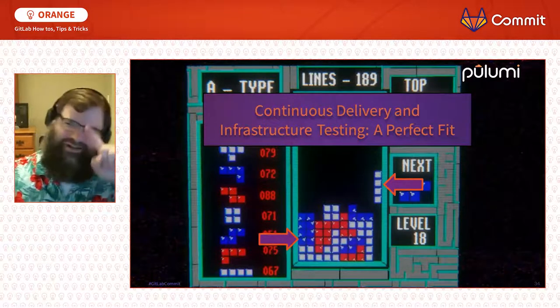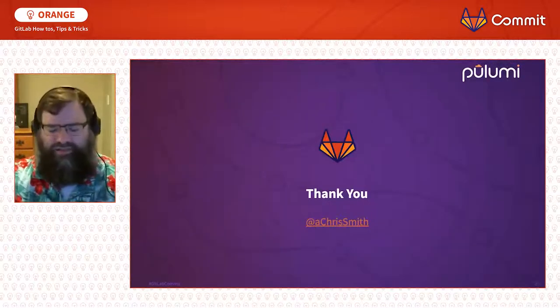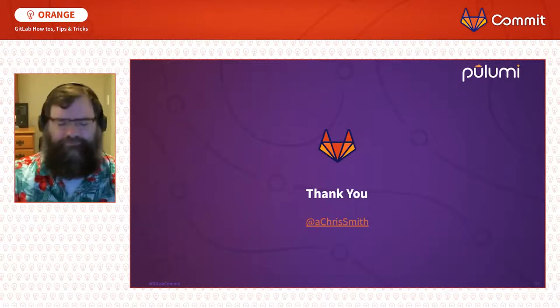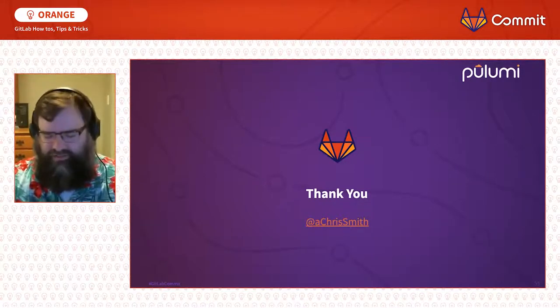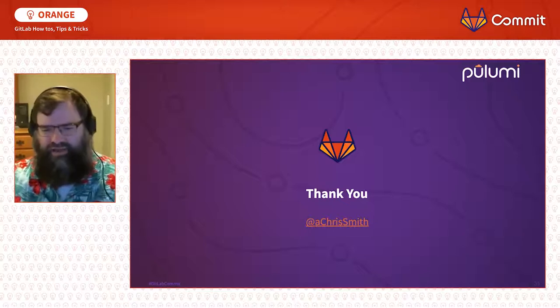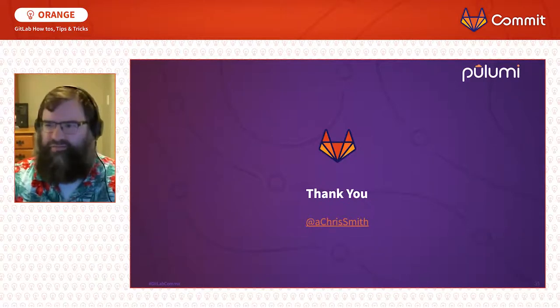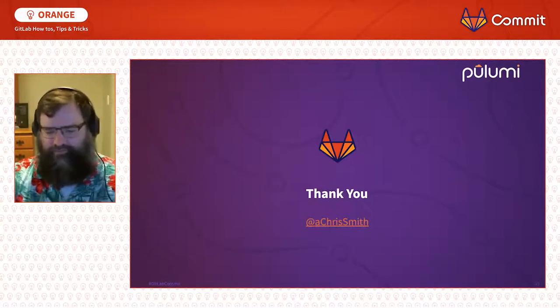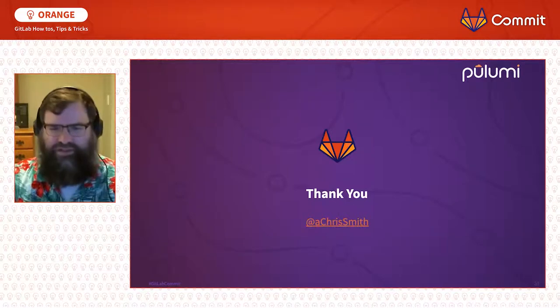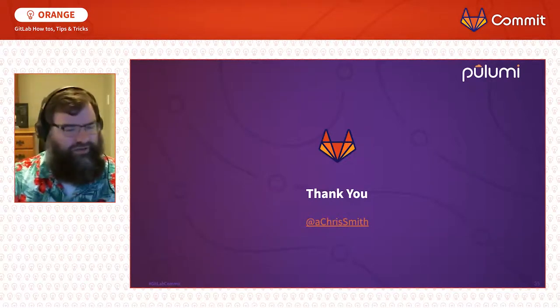If you move faster and have confidence you're not breaking things with these techniques, you can learn more about infrastructure testing by following me on Twitter. By the time of GitLab Commit, there will be many more resources available on how to configure your GitLab pipelines, and I'll be tweeting about those extensively. Thank you very much and have a wonderful afternoon.